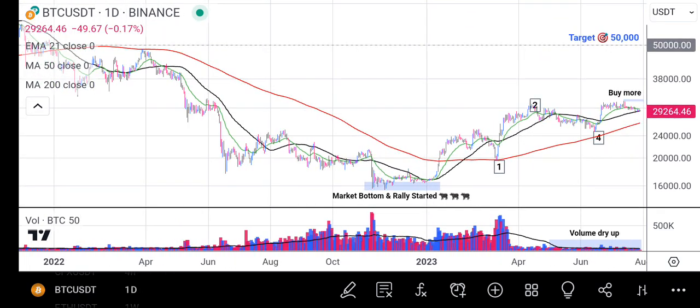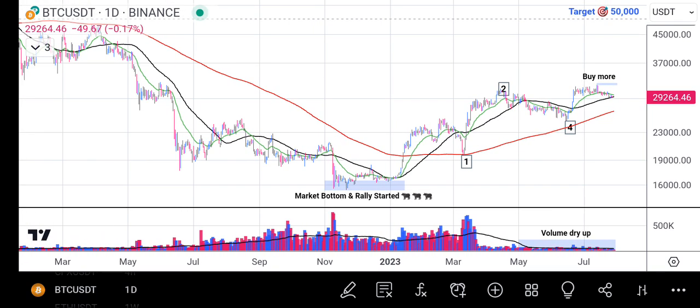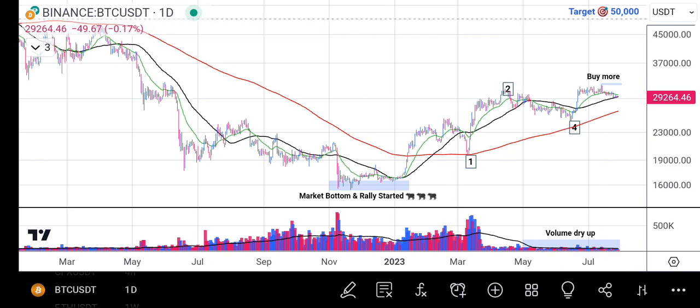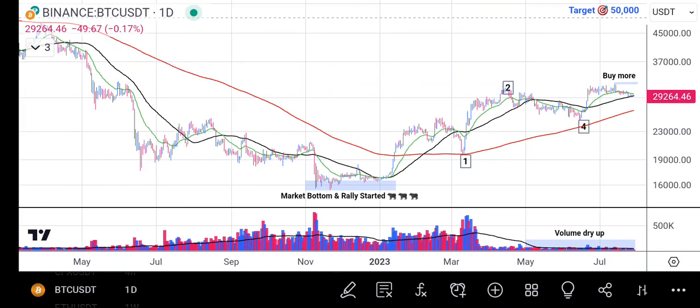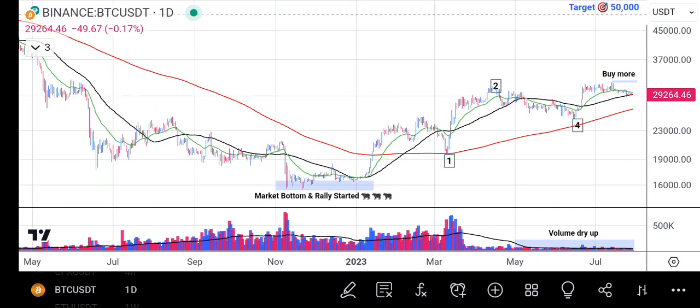Now, zooming out to see the big picture on a larger scale — after $32,000, we expect Bitcoin to target $50,000. That will be the next resistance zone where Bitcoin will experience some pullback. And when you look at it now, you'll see that the price trend is going upward from market bottom to buy more. That is where we are at the moment.